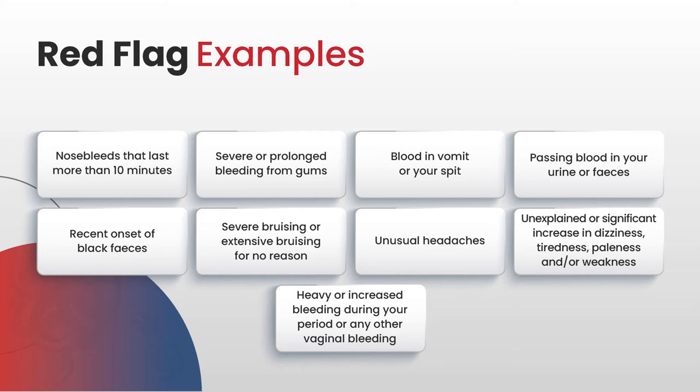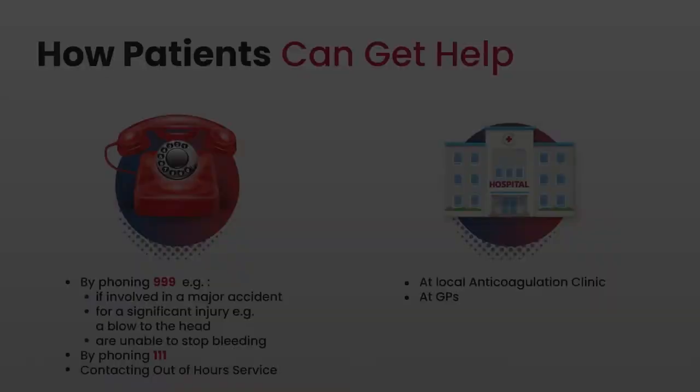It's a good idea if they have a bad nosebleed to suck either an ice cube or an ice lolly, as that will reduce the size of the blood vessels in the nose and constrict them, which will also reduce bleeding. These simple techniques are quite helpful when sending patients home. And if somebody is already prone to nosebleeds and you're giving them an anticoagulant, you definitely need to reinforce this first aid.